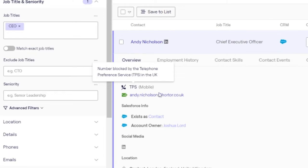Do not call lists are lists where people can opt out from receiving unsolicited phone calls. These lists are national, so every country has their own do not call list. The UK has TPS and CTPS, the US has a do not call list, and there are also do not call lists across European countries.